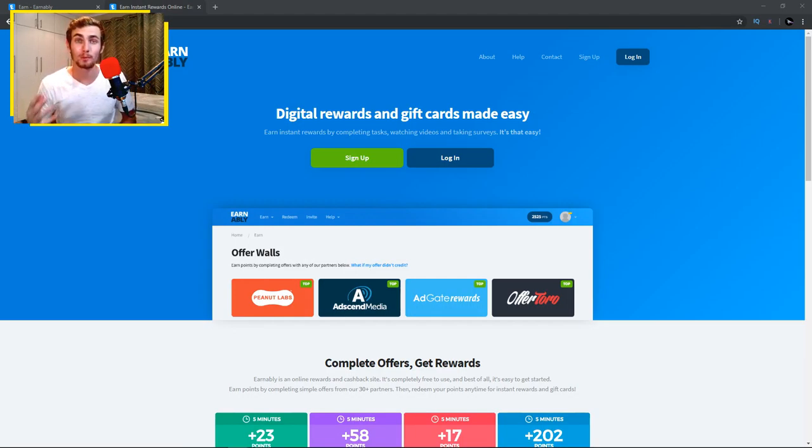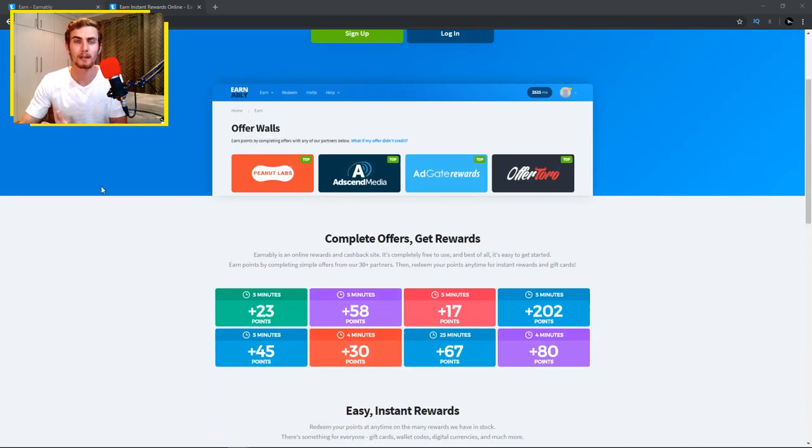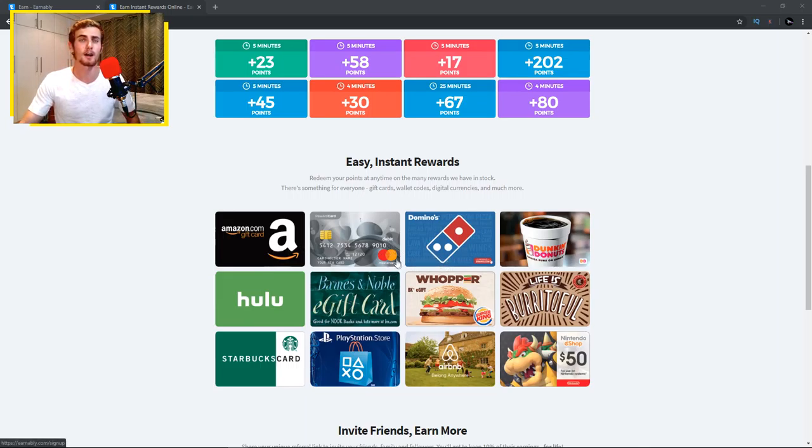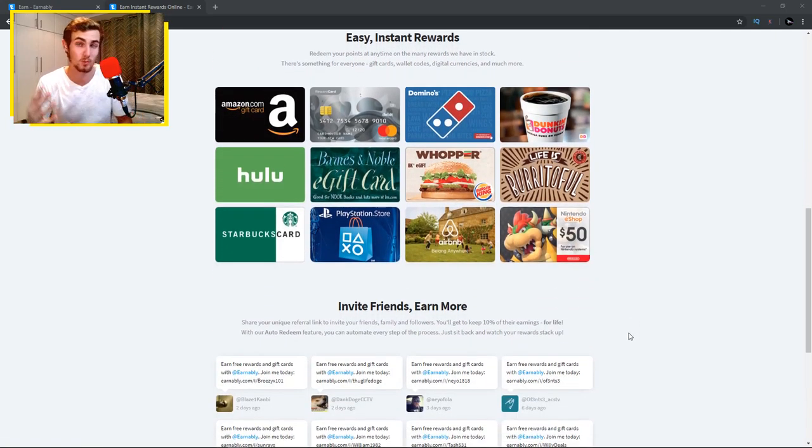Let's head over to the website where you will be earning PayPal money by watching videos online. The website is called earnably.com. Here you can perform digital tasks — watching videos online — and get compensated in various different rewards: Amazon gift cards, reward cards, Mastercard, Domino's Pizza, Starbucks gift cards, PlayStation Store, and of course PayPal cash straight to your PayPal account.